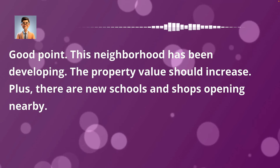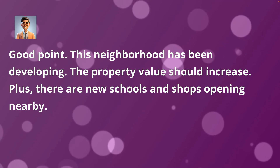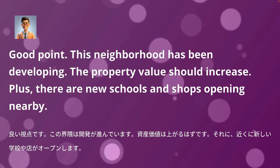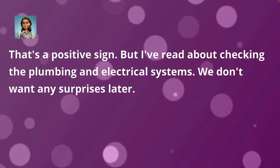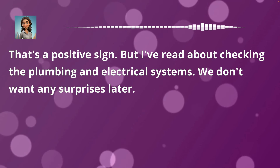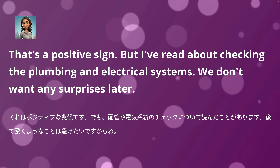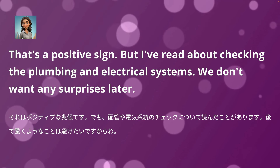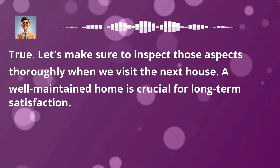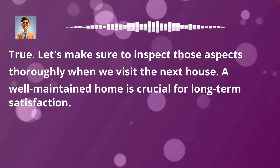Good point. This neighborhood has been developing, so the property value should increase. Plus, there are new schools and shops opening nearby. That's a positive sign. But I've read about checking the plumbing and electrical systems — we don't want any surprises later. True. Let's make sure to inspect those aspects thoroughly. A well-maintained home is crucial for long-term satisfaction.